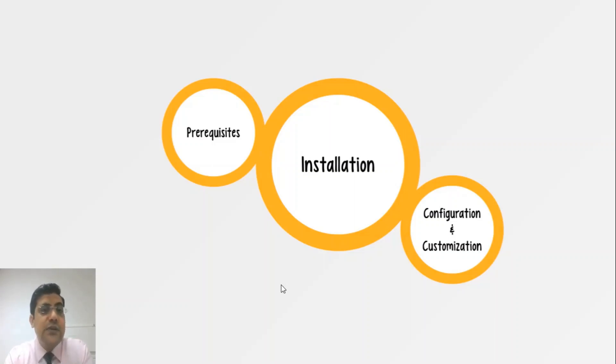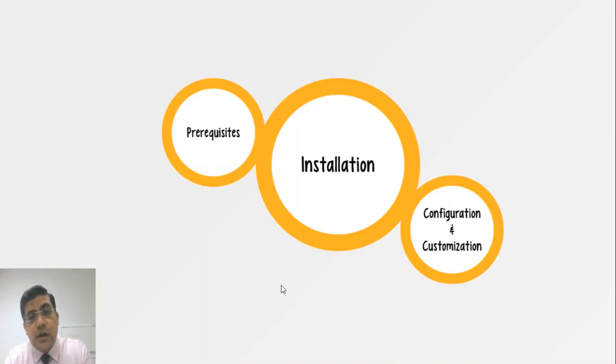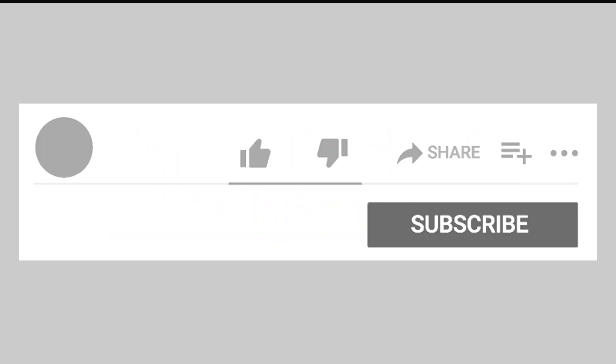In the next video we will talk about the Koha prerequisites — what is required before installing Koha, the hardware requirements, how to install Koha, how to configure and customize it. Thank you very much for watching this video, stay tuned. You are watching Raflims — I'm Farroh Hossain, thank you once again.